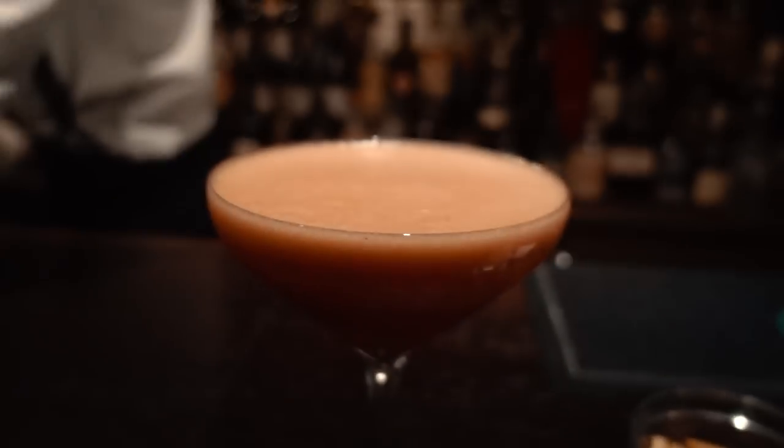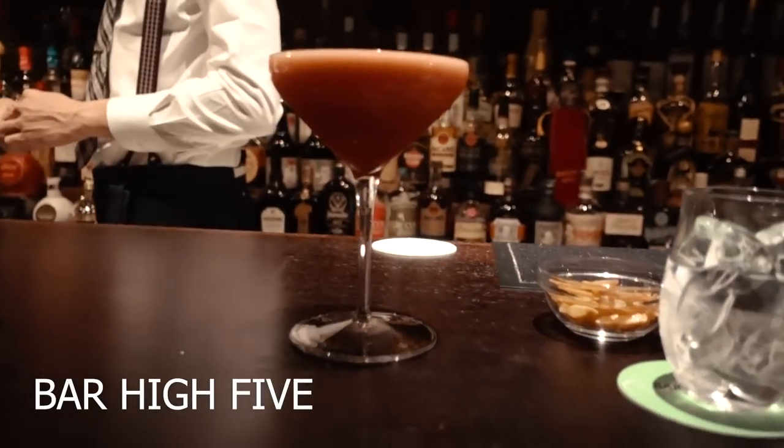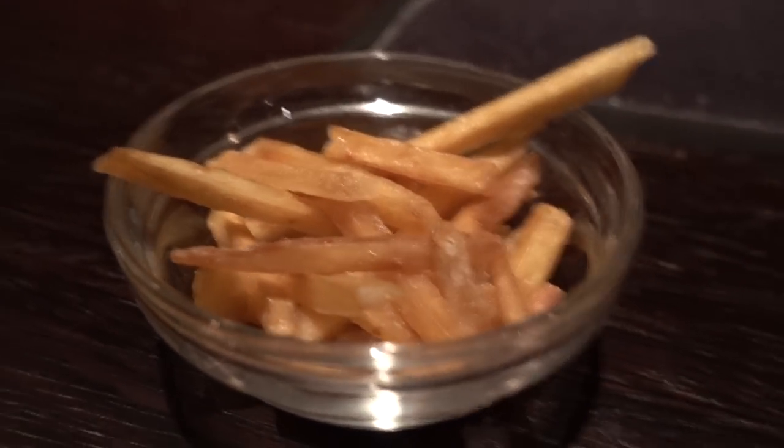Bar High Five is probably one of my favorite bars in Tokyo, headed by the great Ueno-san, who is considered one of the best bartenders in the world. And I was happily surprised that they had some crispy sweet potato candied fries. They were absolutely delicious — just coated in sweet, sugary, crunchy syrup to complement the sweet potato.